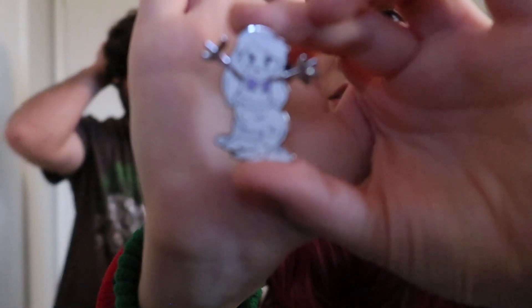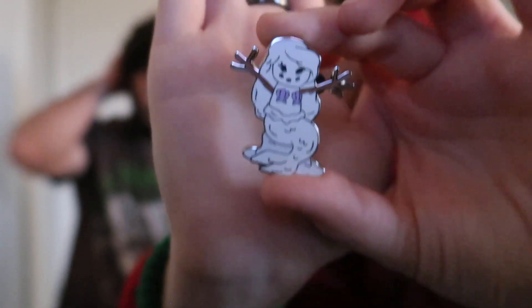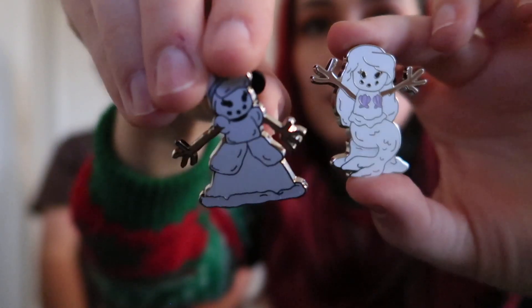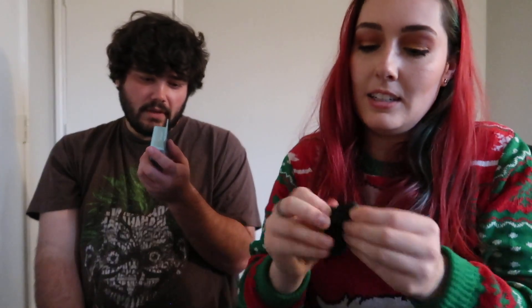My turn — fingers crossed for Baymax, or at least no doubles! Oh, Ariel! Okay, so we got Ariel on this one. There won't be a double in the same box. So in the first box we actually pulled the two princesses — Ariel and Cinderella, some of the creepy ones people were talking about.